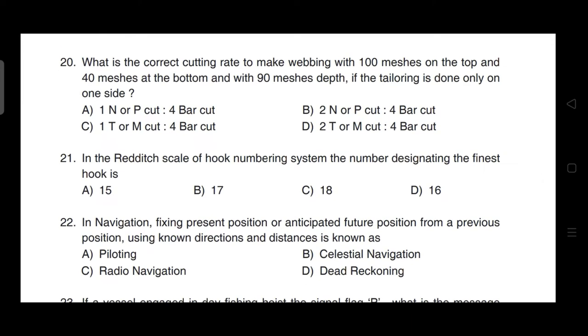What is the correct cutting rate to make a netting with 100 meshes on the top and 40 meshes at the bottom with 90 meshes depth if tailoring is done only on one side? Correct answer is option A — it is 1N or point cut to 4 bar cut.